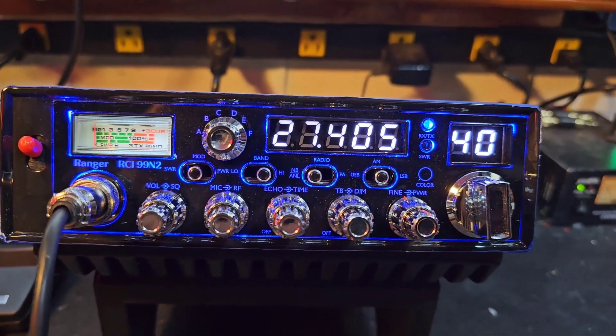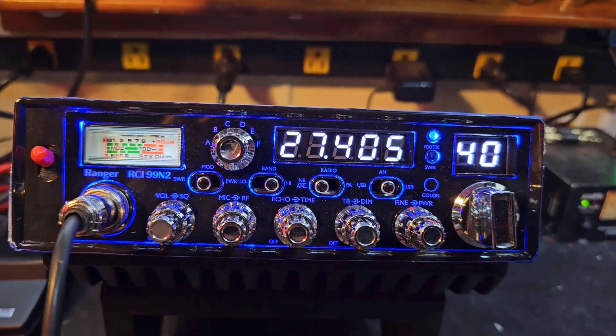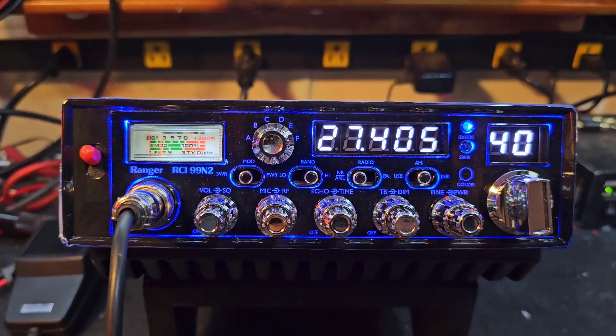Hello again everyone, TrucksCBSales here with a tuned report for Tony in South Carolina on this Ranger RCI 99N2. Tony got it ready to go for our tune and alignment.